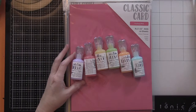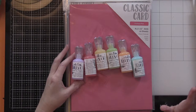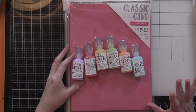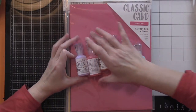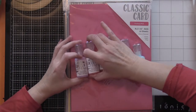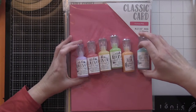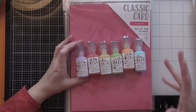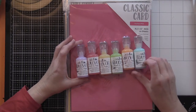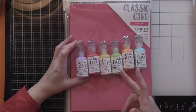I went on the Tonic website and they had a sale going on and I fell in love. They had all of these jewel drops on sale, so I got one in each color. They do translucent, so you got your blue, your red, your purple, your green.